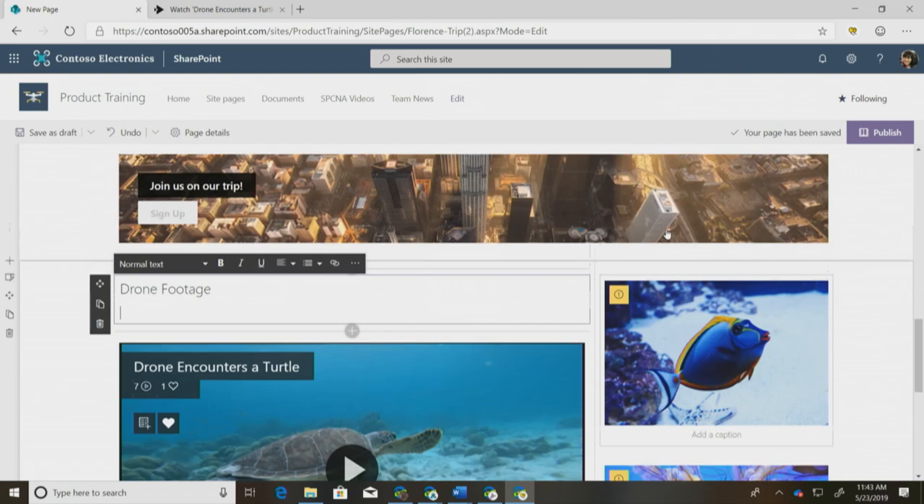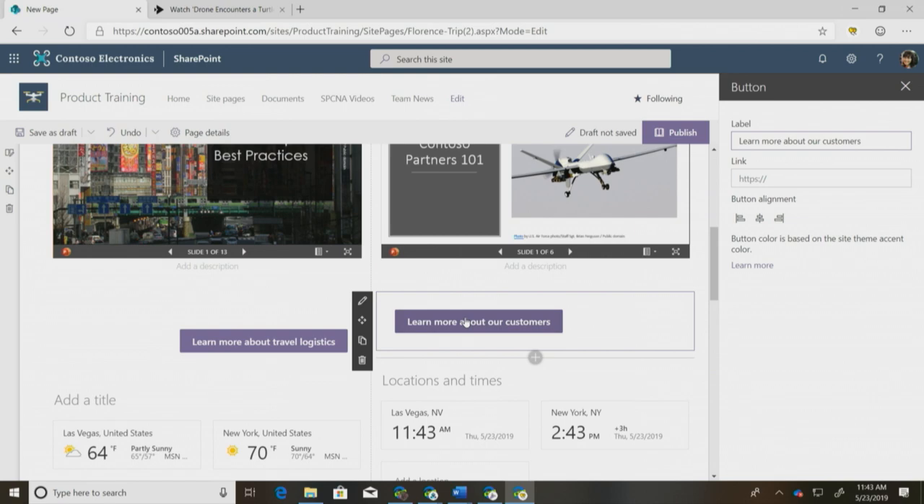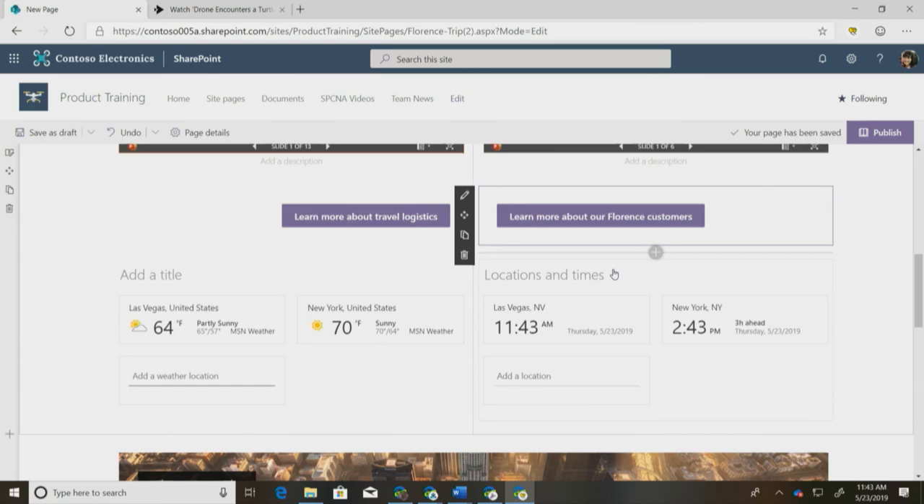Moving forward, you might have noticed a couple of new web parts on the page. The first one I want to call your attention to is our call-to-action button. This is a great way to bring users' attention to links you need them to click on. You can use these for links within the site as well as externally. You can change the text on the button as well as the alignment, and these buttons will automatically take on the theme color of your site.